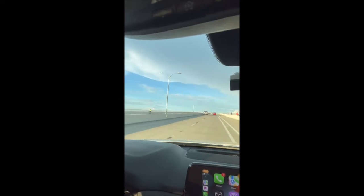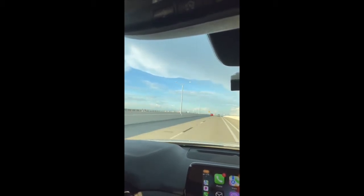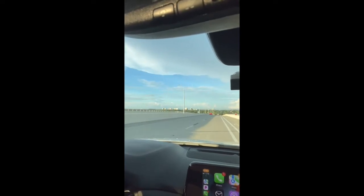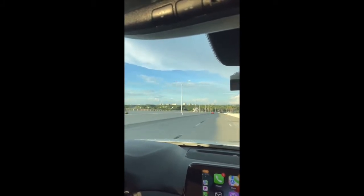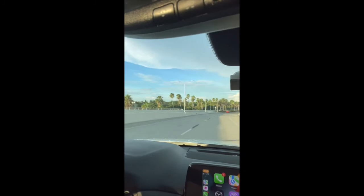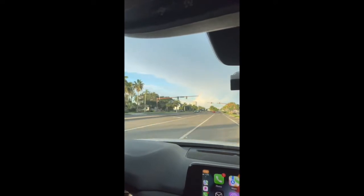This is an excellent place to be walking during sunset. If you continue straight, you'll run right into Lido Key. This is called the Ringling Causeway, running right from downtown Sarasota heading into St. Armand's Circle, which we're going to drive through briefly to show you what it looks like.